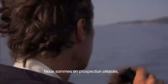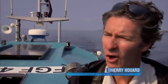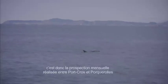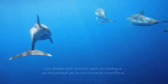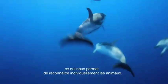We are in prospecting. This is the monthly prospecting that we do between Port Croix and Porquerolles. We photograph the fins, even the tails of different species. These photos are contained in a catalog shared by the scientific community. It allows us to individually recognize each individual.